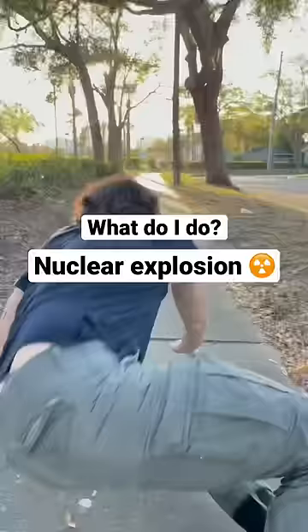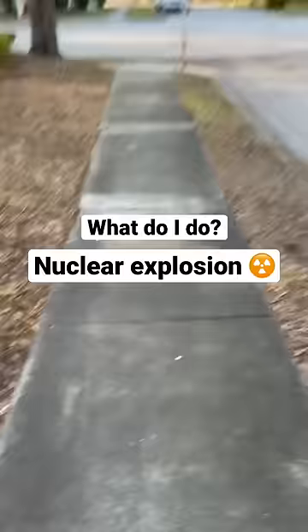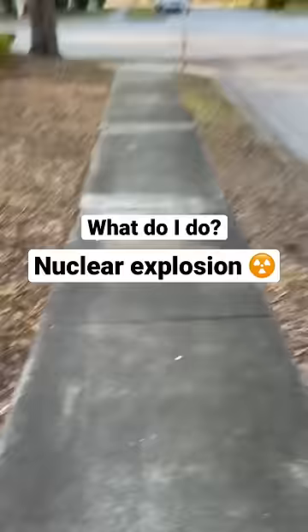A nuclear bomb has detonated. You are located just outside the blast radius, so you've only got 15 minutes before fallout reaches you. It's okay — just follow the six S's of nuclear fallout survival.